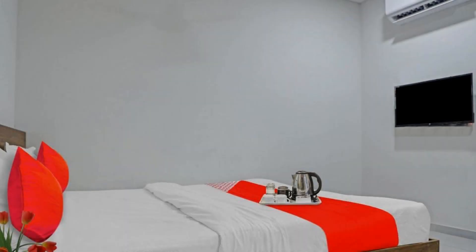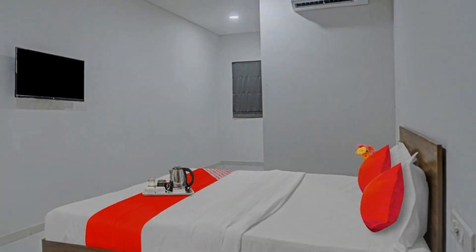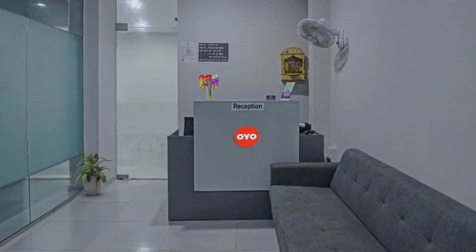The overall rating of this hotel is 8.5, which is very good. The check-in time of this hotel is 12 pm and the check-out time is 11 am.